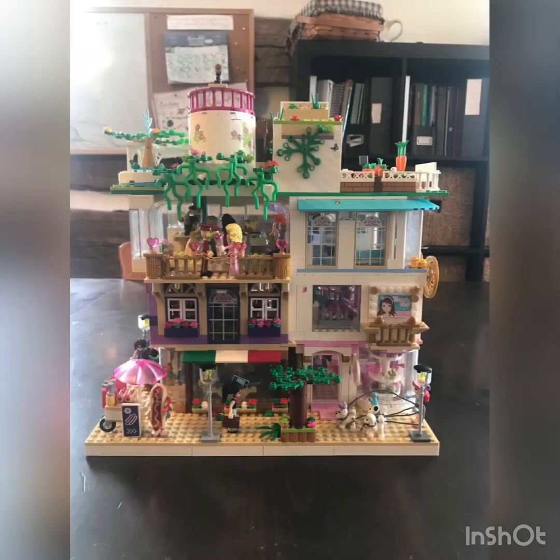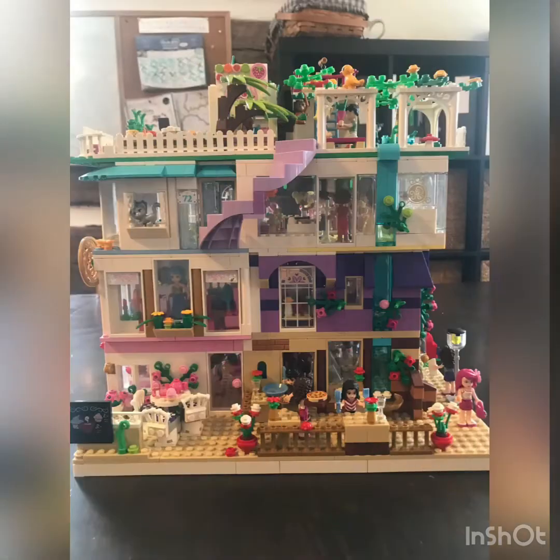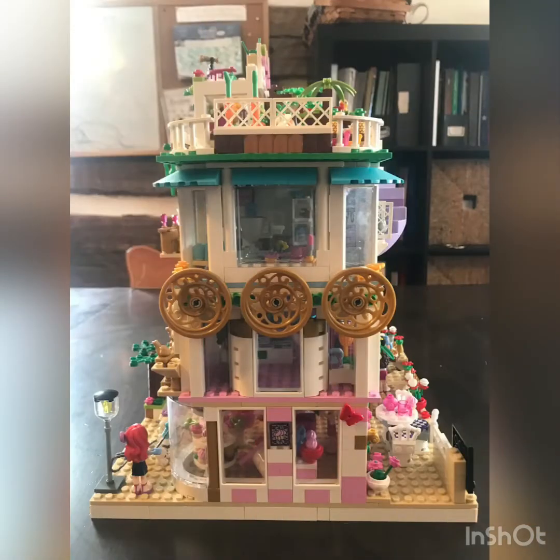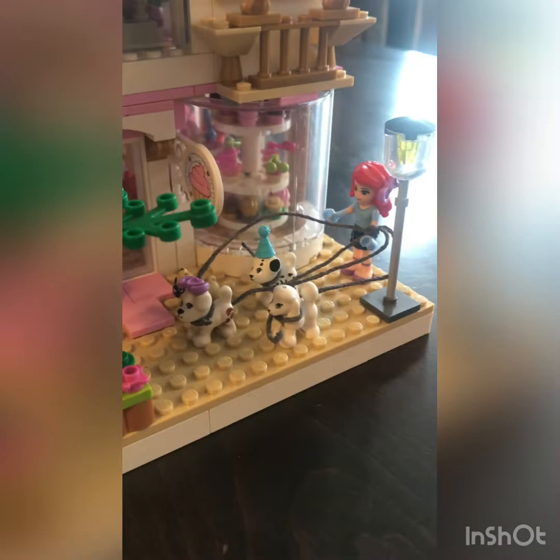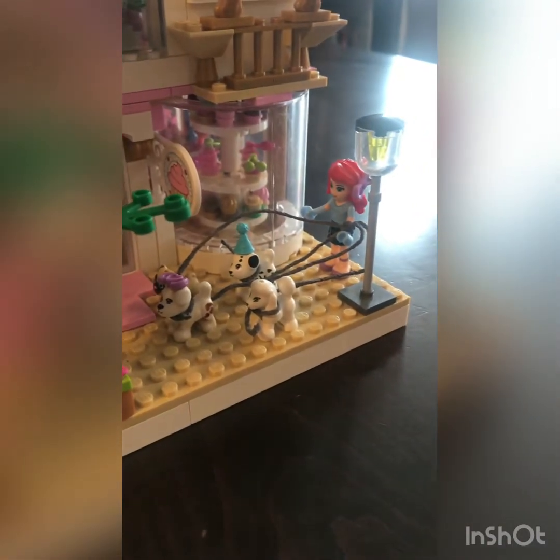The Grovington Manor. I have Katie with me today to talk about the Grovington Manor. I watched her build it. I forget how long it took me. Okay, so this is the street. Probably took around like three months.